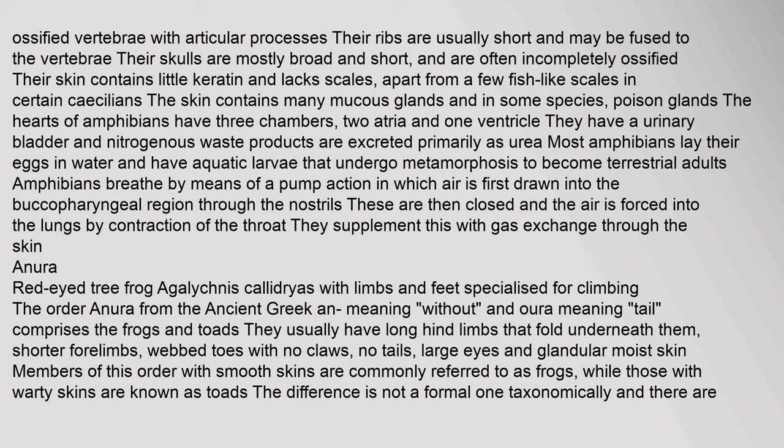Amphibians possess ossified vertebrae with articular processes. Their ribs are usually short and may be fused to the vertebrae. Their skulls are mostly broad and short, and often incompletely ossified. Their skin contains little keratin and lacks scales apart from a few fish-like scales in certain caecilians. The skin contains many mucous glands and in some species, poison glands. The hearts of amphibians have three chambers — two atria and one ventricle. They have a urinary bladder and nitrogenous waste products are excreted primarily as urea.